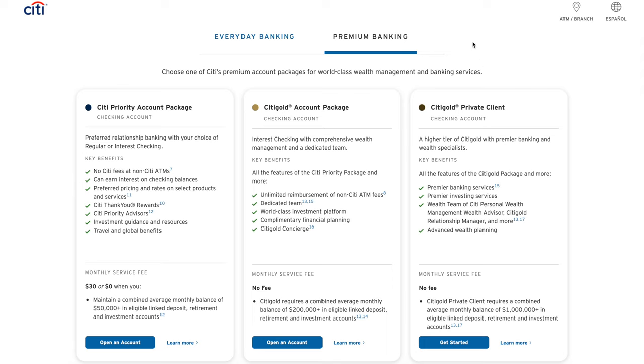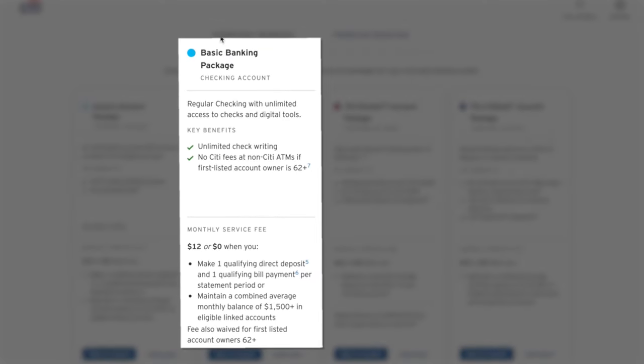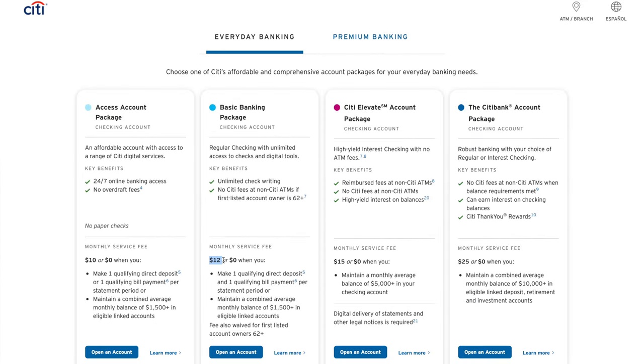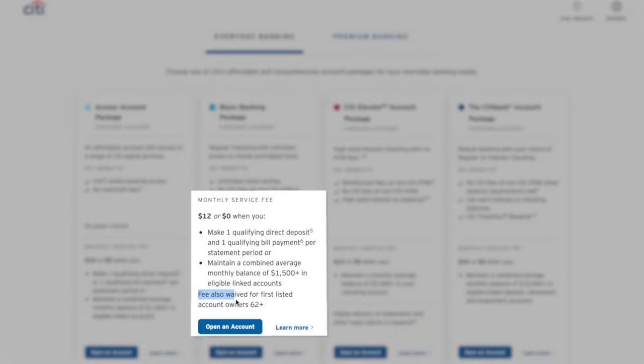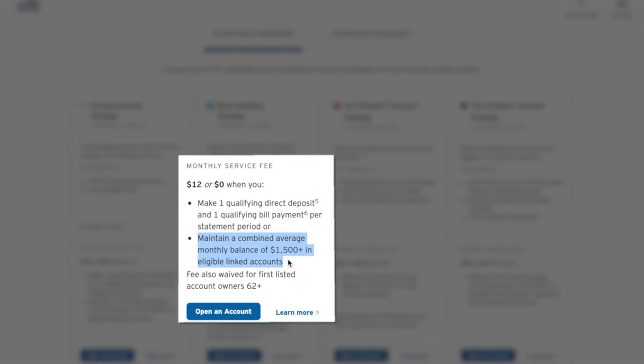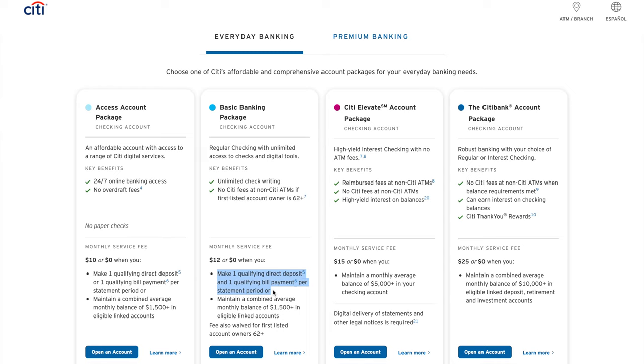But for 95% of us, we're probably going to be sticking to the everyday simple banking features. For Citi, the most mainstream and simple account option that is probably going to be the best one for you is called their Basic Banking, and that comes in a checking and savings account combo. This does have a $12 monthly fee, but you can get that waived if you are 62 or older, have a balance of at least $1,500 or more — which is probably the easiest one to hit — or if you receive a qualifying direct deposit and use their bill payment service each month.